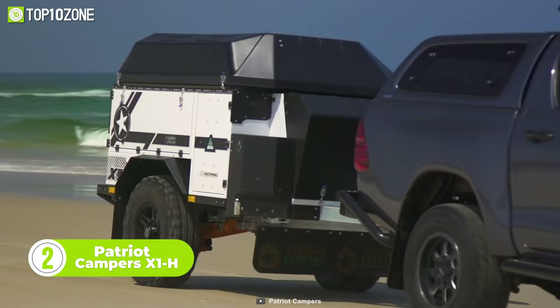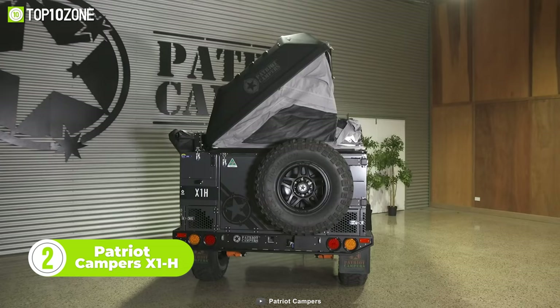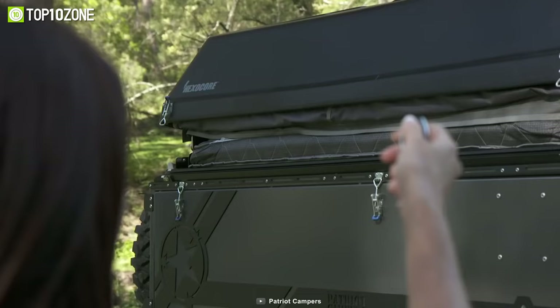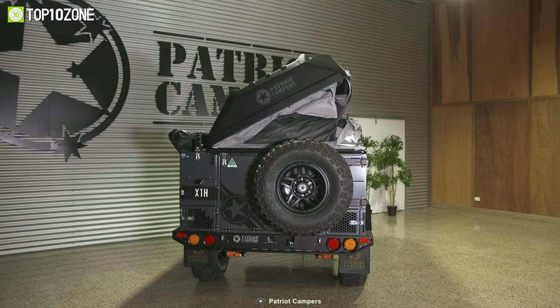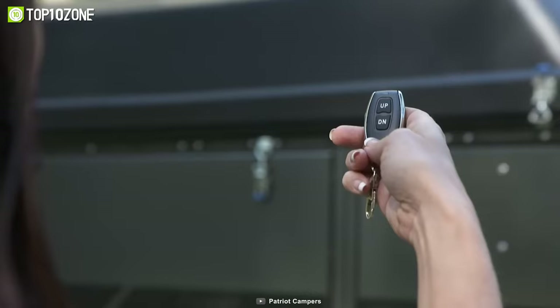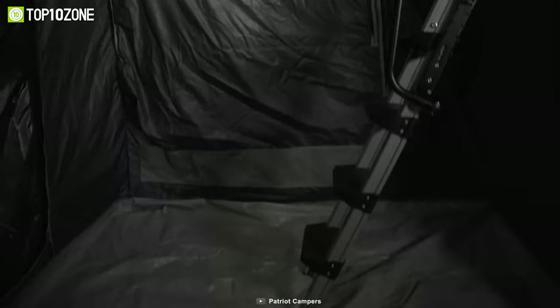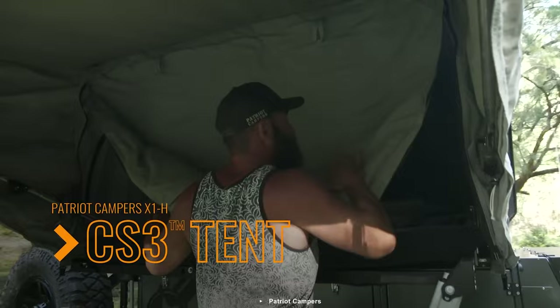Introducing the Patriot Campers X1H, a hardtop camper trailer packed with features to make your camping experience an absolute blast. The remote-controlled hardtop lid not only looks cool, but it also comes equipped with an integrated solar panel to keep your batteries charged. The main tent can be set up in a matter of seconds thanks to easy-to-use latches on the hardtop, which can be operated via remote control or switch. Need more space? Simply zip and attach the changing room or kids' room for additional living quarters. And when it's time to hit the hay, up to eight people can get a comfortable night's sleep thanks to the generous headroom and gel-topped pocket spring mattress.